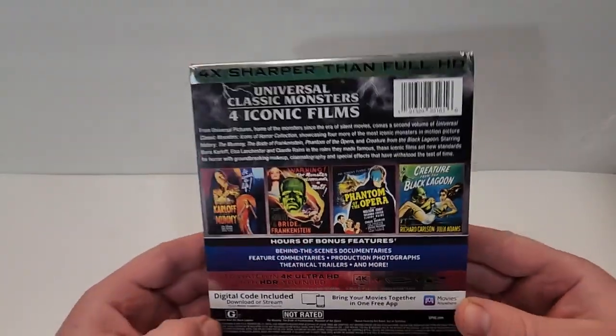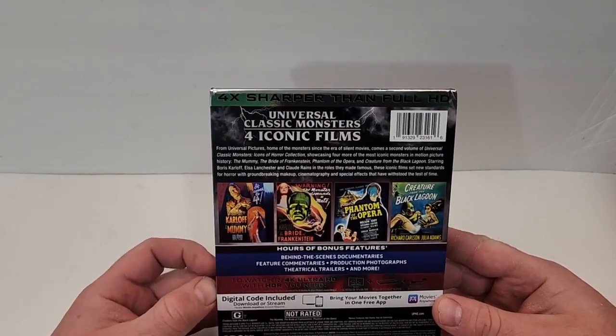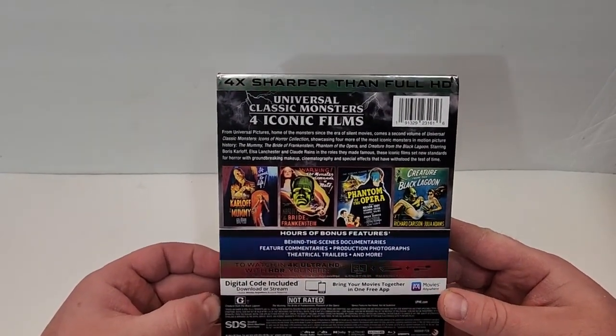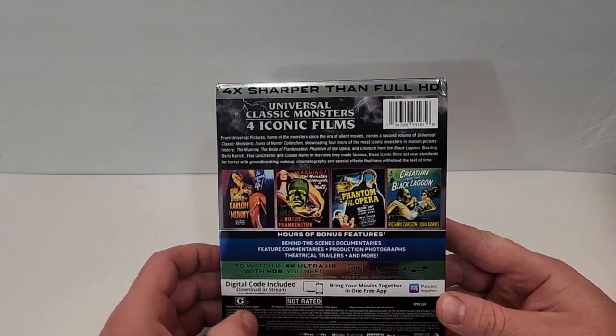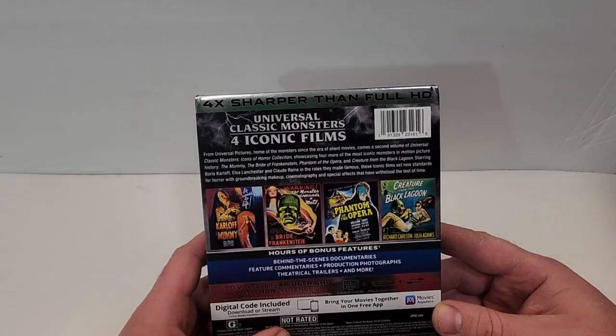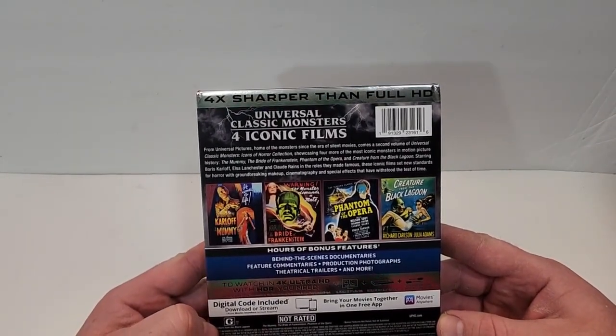Great poster art is included as well. Hours of bonus features: behind-the-scenes documentaries, feature commentaries, production photographs, the actual trailers, and more. Creature from the Black Lagoon is rated G. The Mummy, The Bride of Frankenstein, and Phantom of the Opera are all not rated.